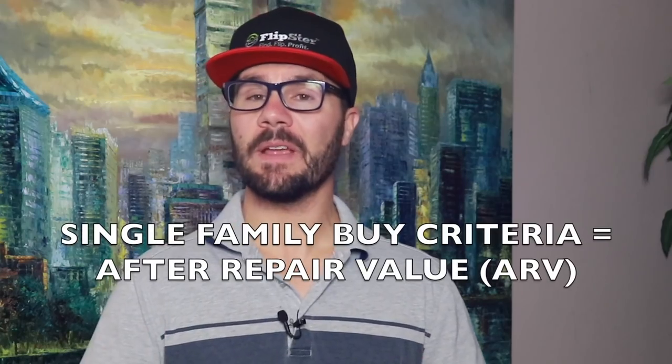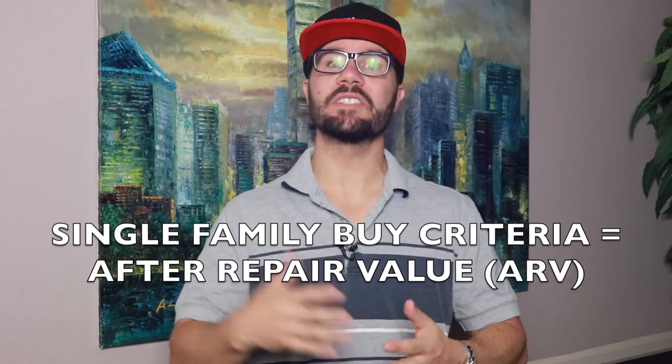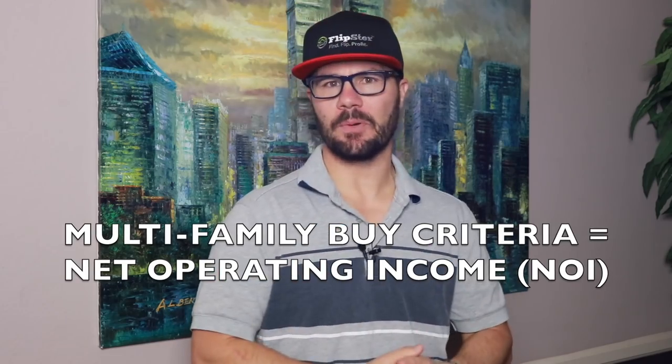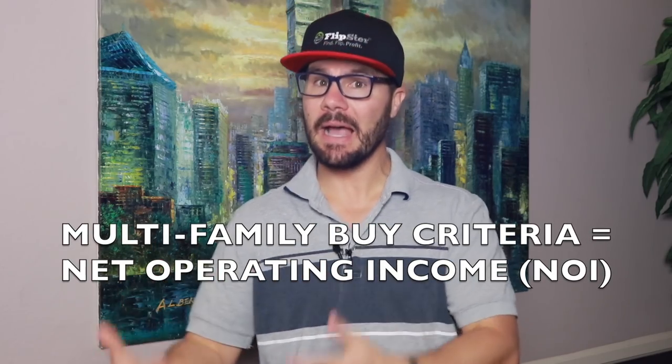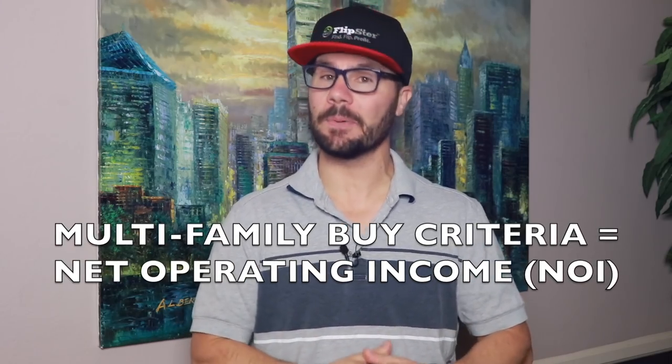The biggest difference between single-family and multi-family is understanding the buy criteria. With single-family, the buy criteria is based on after repair value — ARV — or what it will sell for once it's fixed up. But multi-family properties are income producing, so instead of looking at comps to determine the value, you look at the net operating income, or cash flow that it produces. Basically, the more cash it produces, the higher the return on investment for an investor, and the more valuable it is.